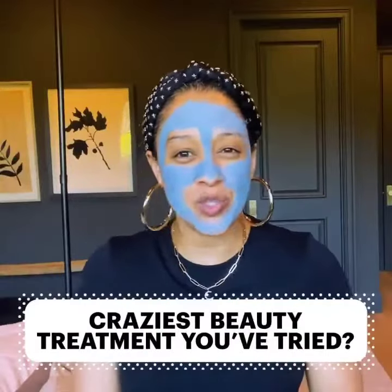We're doing a face mask and chill with you guys and answering some really cool, fun, interesting beauty questions. I don't know if I would call this weird, but it's kind of pretty much out of the box.